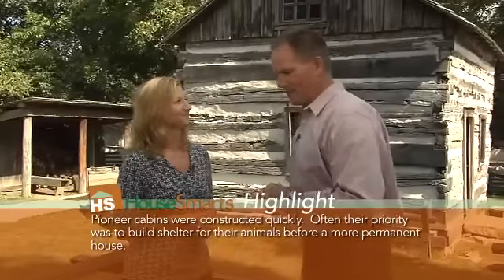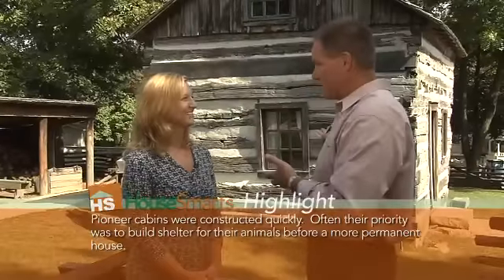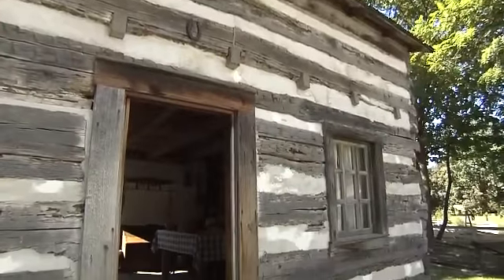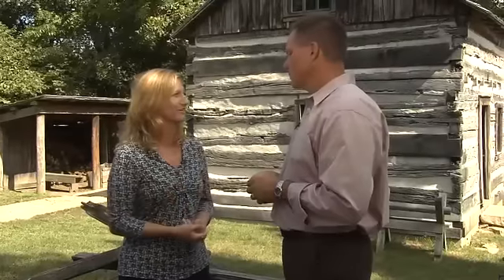When we think about a log cabin, I suppose we think about Abraham Lincoln — they talk about him living in a log cabin. It could have been something very similar to this. Absolutely. And there were different styles of log cabins. Some were simpler, one room. Some were called a dog trot, where you had two rooms on each side with a tunnel breezeway coming through the middle. So they did have different styles within that.